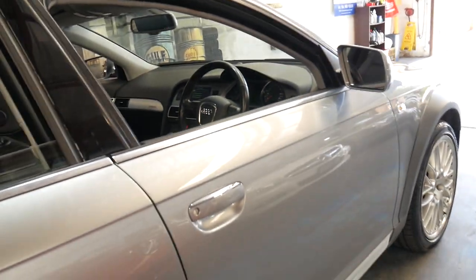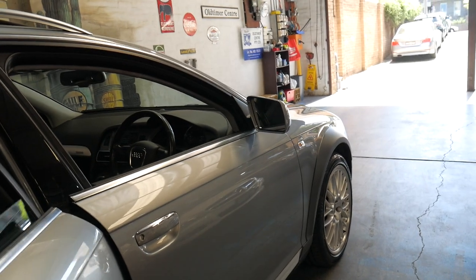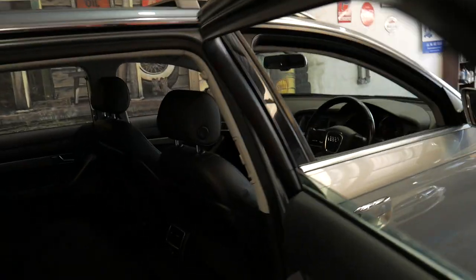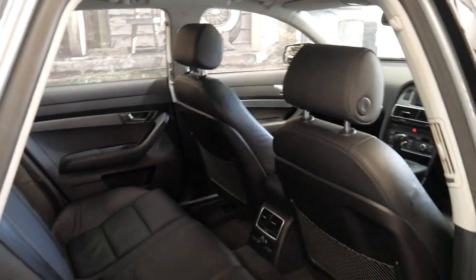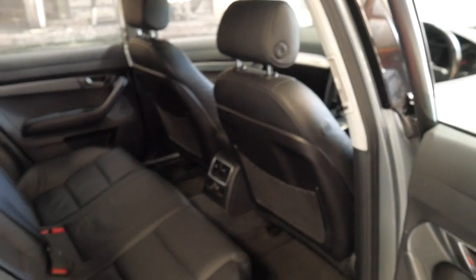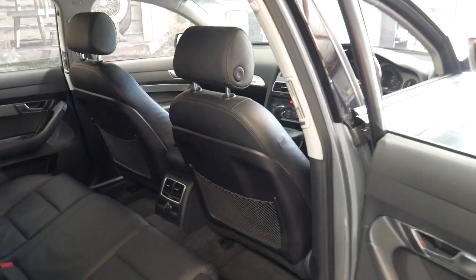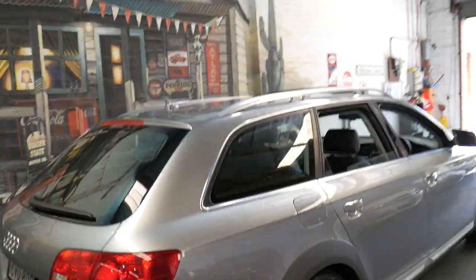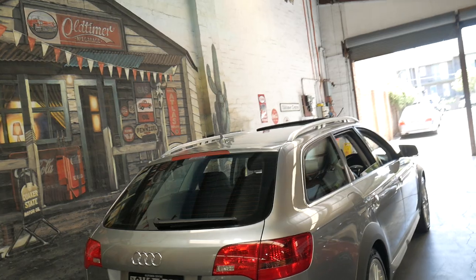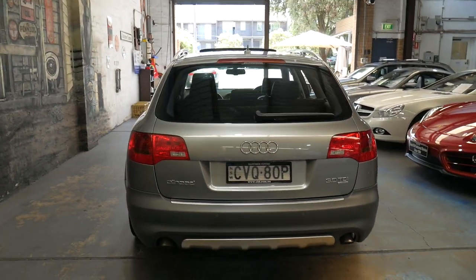It's got Pirelli tyres all round and a very good service history. From memory it's been serviced at least eight times, possibly even ten, and the first few were done at Audi. Then it went to an independent in Mossman who's actually a very good mechanic — incredibly expensive. It could have possibly been cheaper to take the car to an Audi dealership, but obviously the people with the car lived in Mossman or nearby and went to this mechanic for convenience.